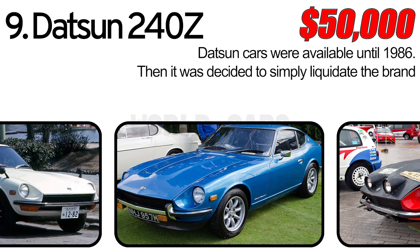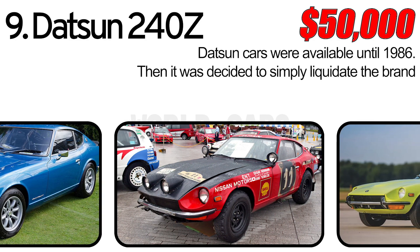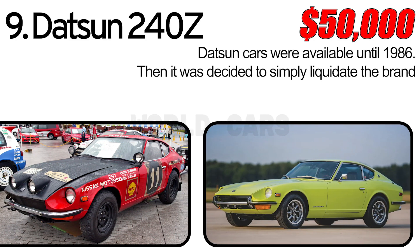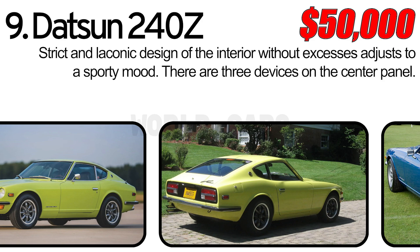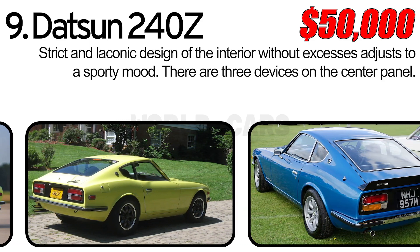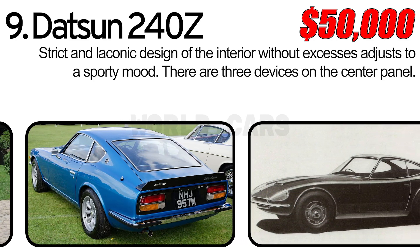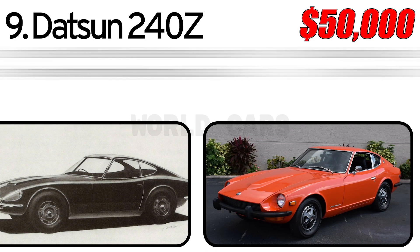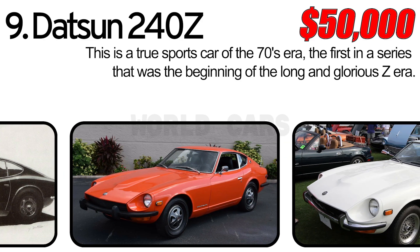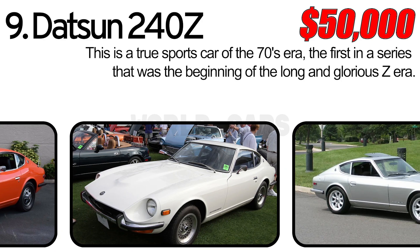Number 9: Datsun 240Z. Datsun cars were available until 1986, when it was decided to simply liquidate the brand. The interior is another advantage of this car — a strict and minimalist design without frills. There were three devices on the center panel. The car turned out to be very reliable and durable, though unfortunately its body is prone to corrosion if not cared for. This is a real sports car of the 70s era — the first in the series that served as the beginning of the long and glorious era of the Z.